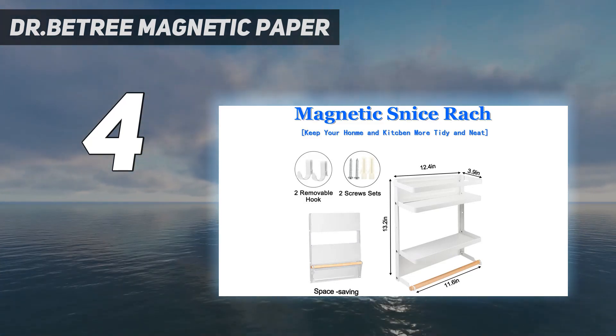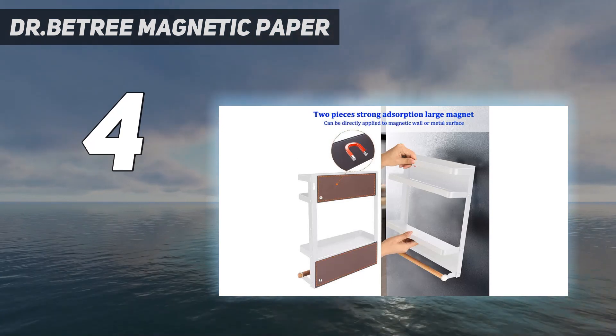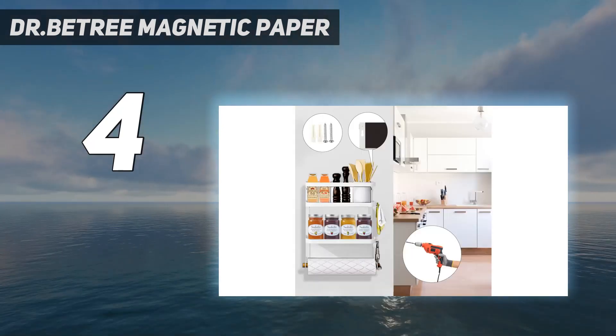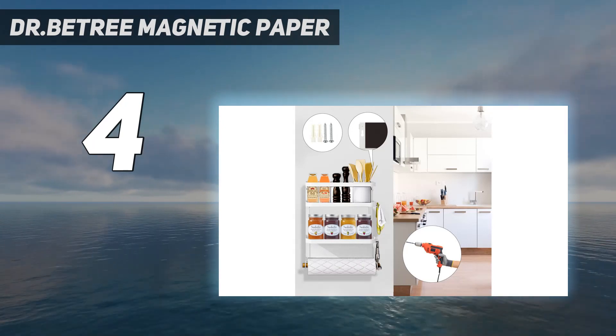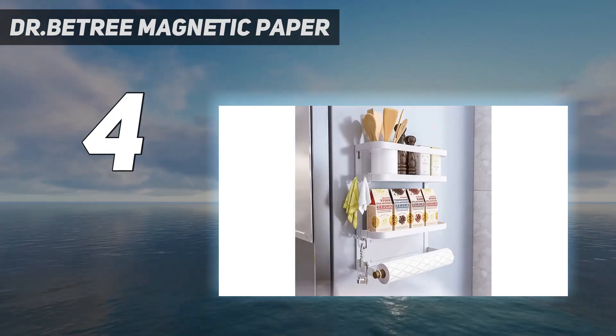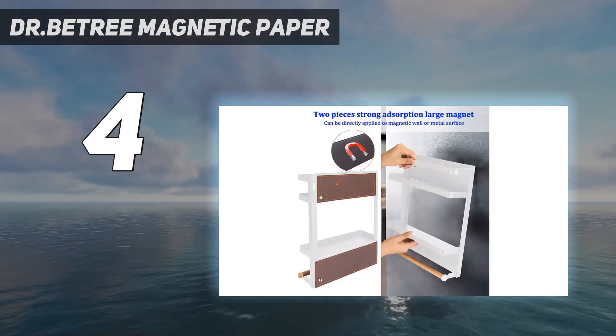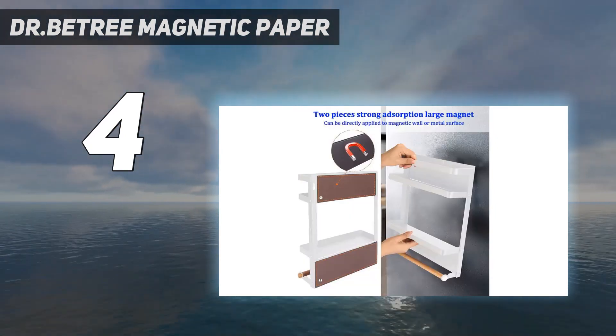It has a magnetic back, so you can slap it onto the side of the fridge like the Yamazaki, but there is also an option to screw it to the wall if that makes more sense in your kitchen. The necessary hardware comes in the box. Even in a small space full of multi-purpose solutions, Mullen calls the rack the most functional piece in the room.